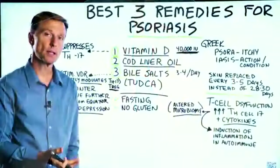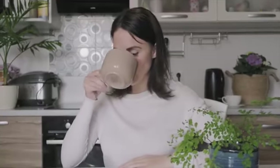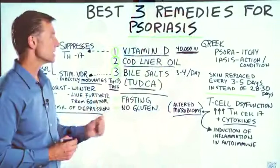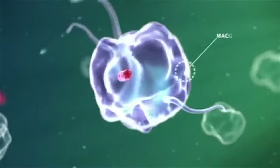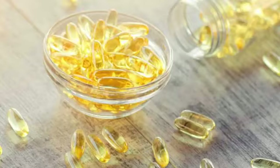The type of bile salt I recommend for this is TUDCA — T-U-D-C-A. I'm not recommending a specific brand; just find one with good reviews and take three to four per day. Take it on an empty stomach so it can focus on regulating the immune system rather than digesting dietary fat. For cod liver oil, take whatever is recommended on the bottle.